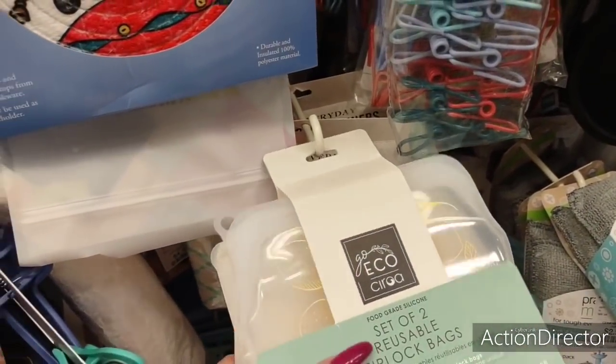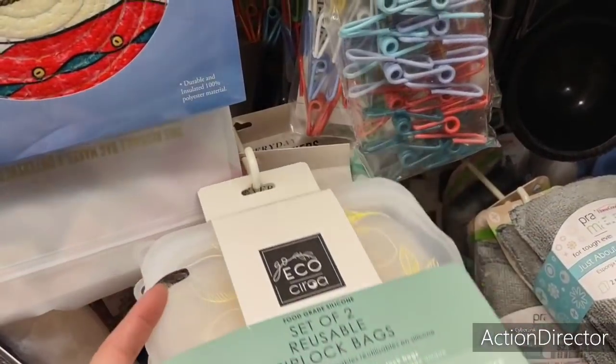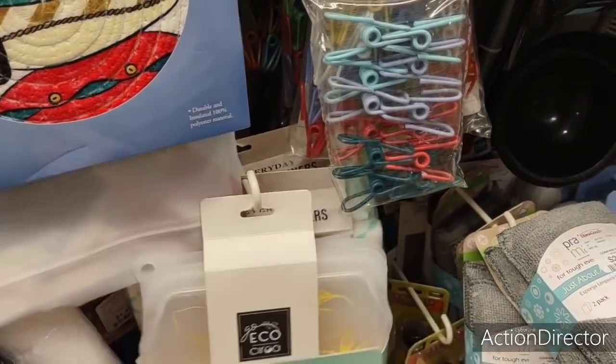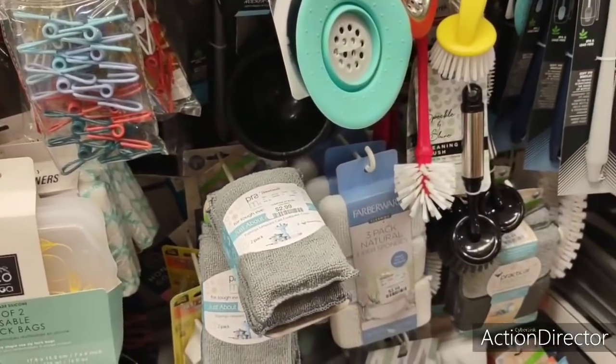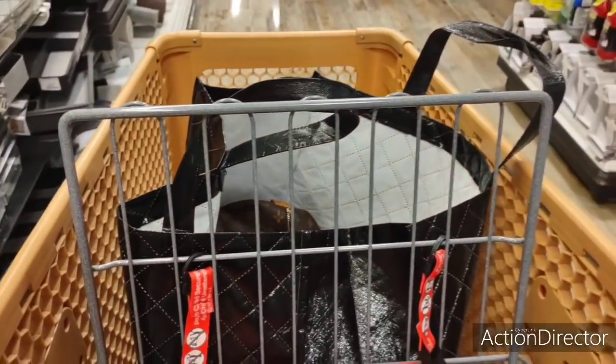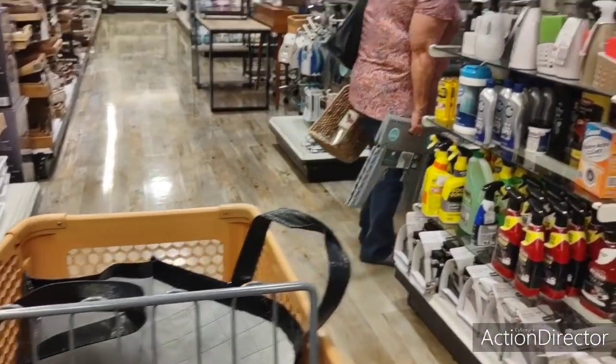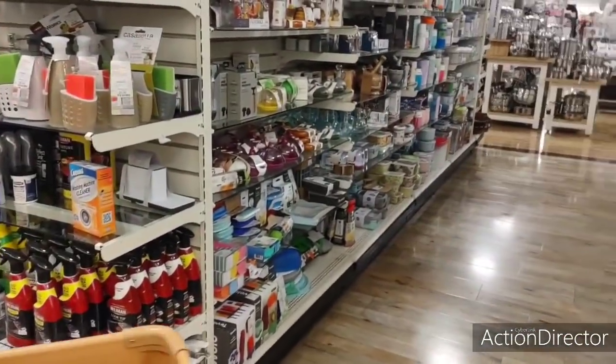Set of two reusable Ziploc bags — lemon — $7.99. $7.99. You guys, I mean, I love HomeGoods but my goodness. I'm a nut — I start getting dizzy.